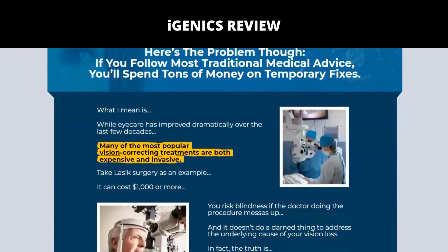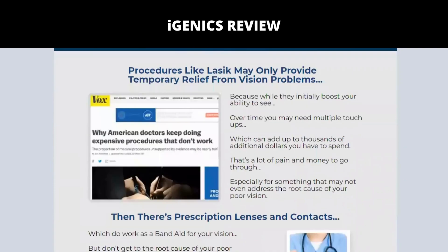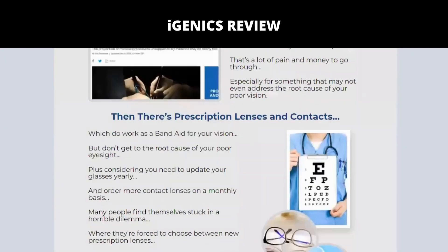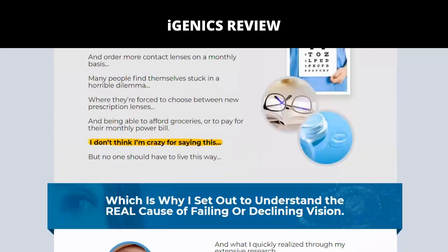It eliminates free radicals, reverses damage to your optic nerve and retina, and protects the cells, nerves, and even the DNA in your eyes. The ingredients include the tree of life, known as ginkgo biloba.